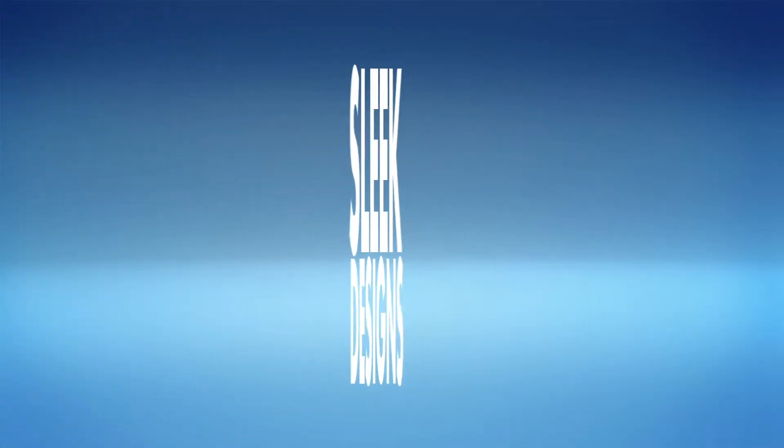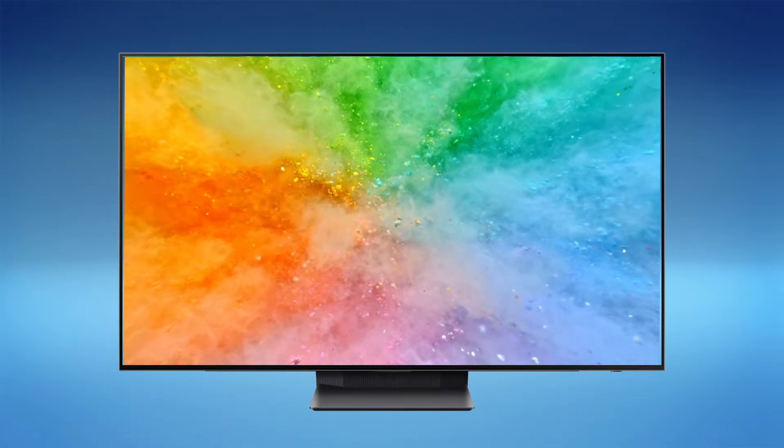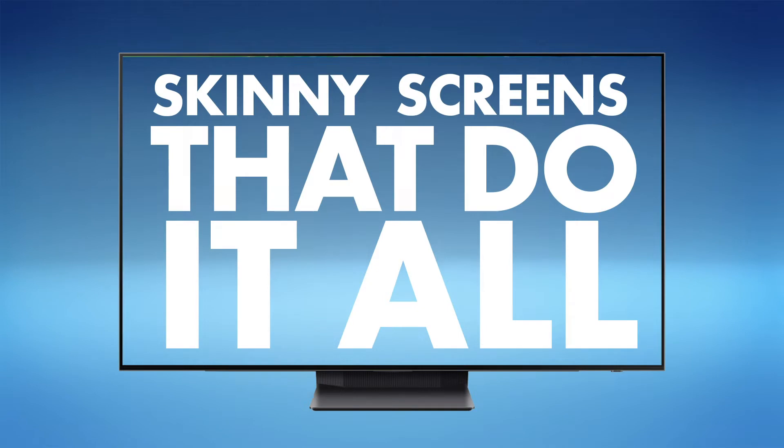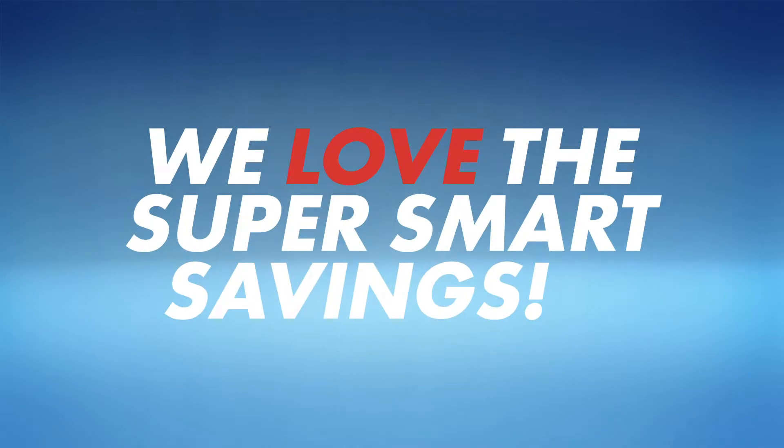Four: sleek designs. OLED technology is paper-thin, so your screen can be too. Plus, with no backlight, they're also super energy-efficient. We love bill-time savings.